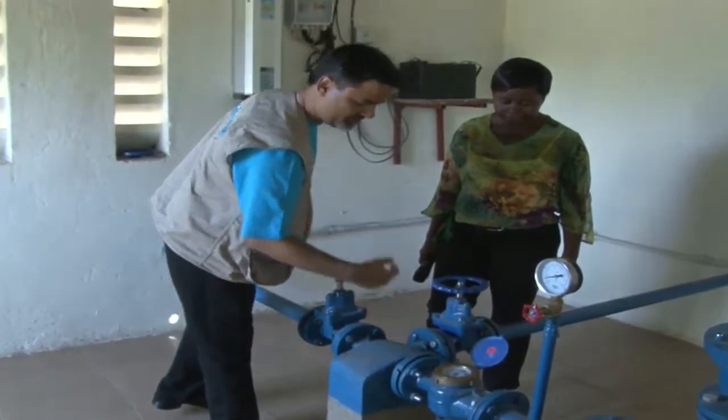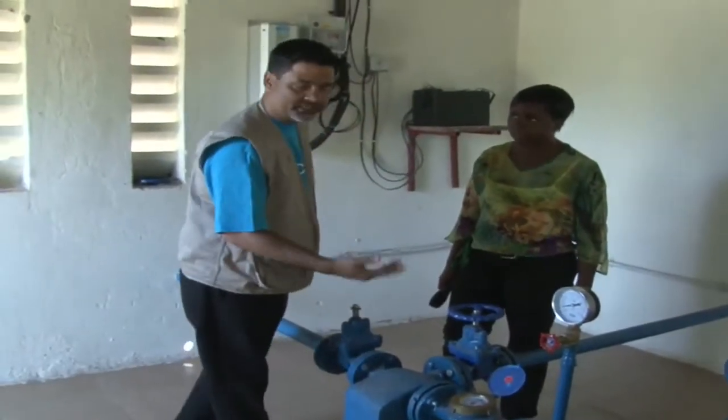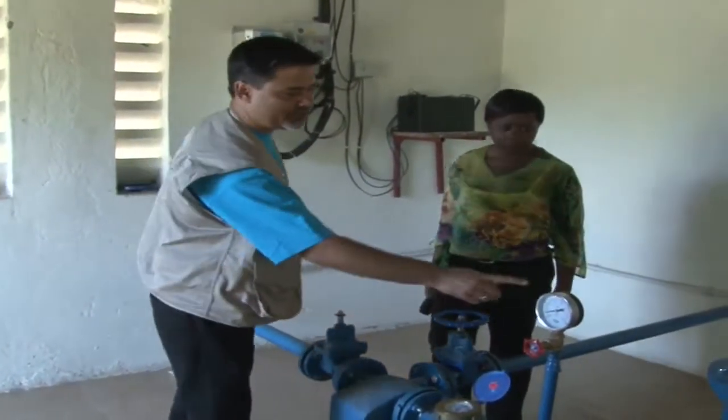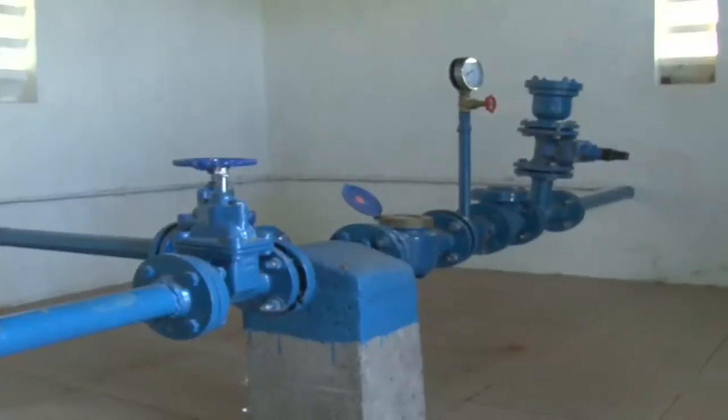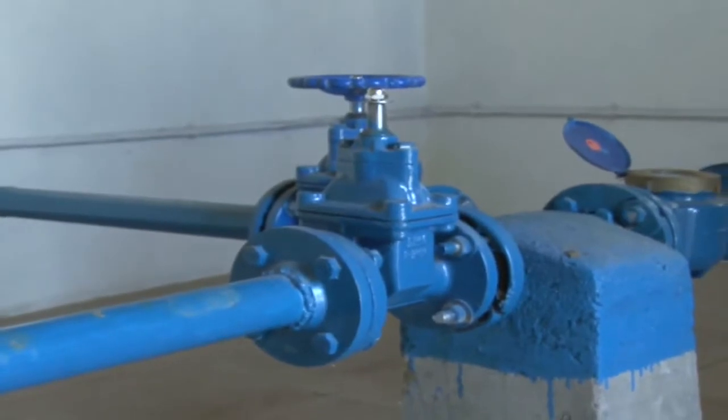The technology here is amazing. A borehole has been installed with a submersible pump discharging 6,000 liters of water per hour to a reservoir tank of 50,000 liters capacity.